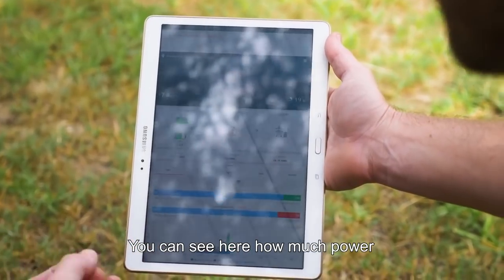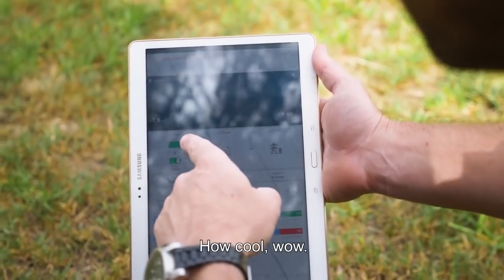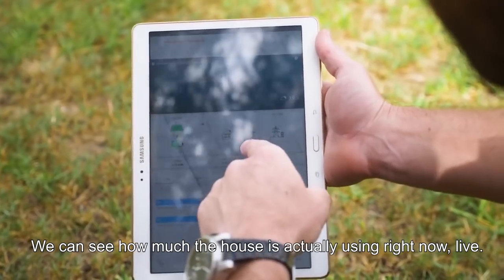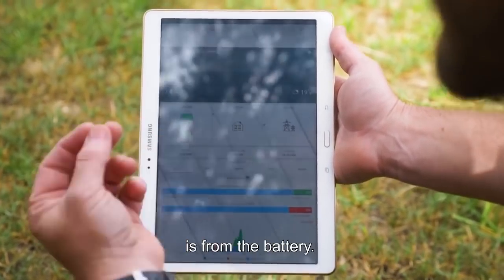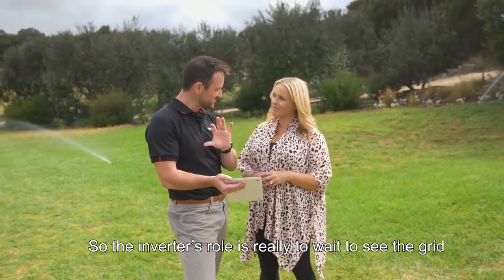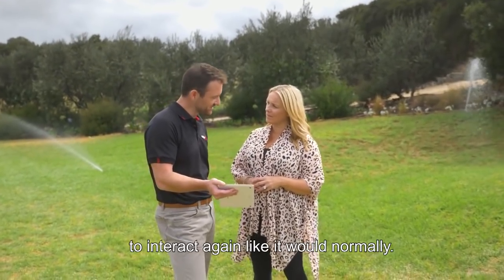We can see here how much power we're actually producing on the roof, as indicated by the panels. We can see how much the house is actually using right now live, and we can also see what the state of charge is from the battery. So the inverter's role is really to wait, to see the grid, and wait for it to come back online, and then it will start to interact again like it would normally.